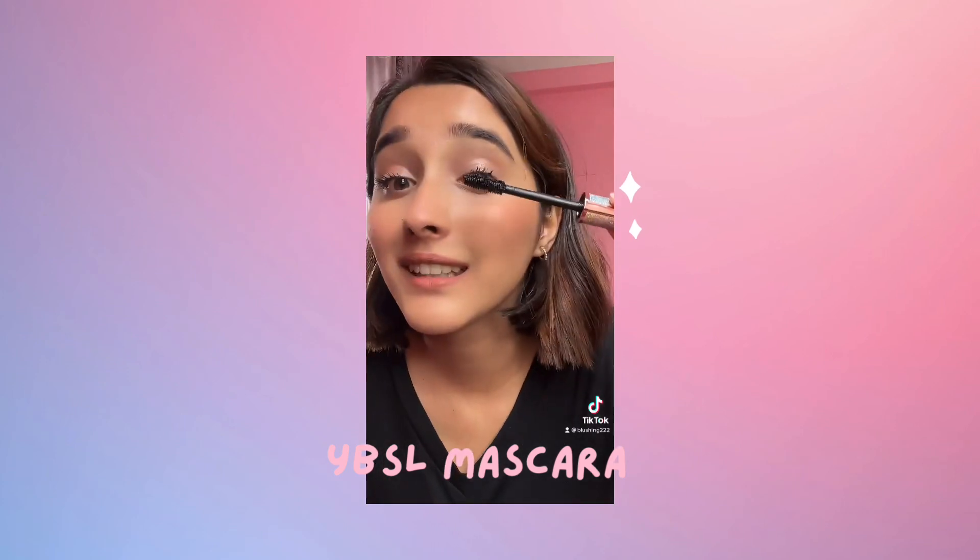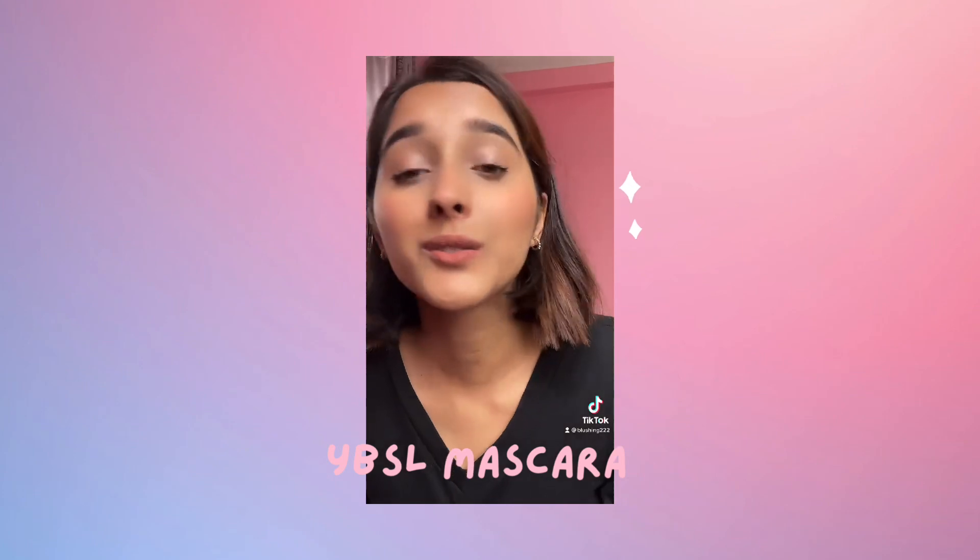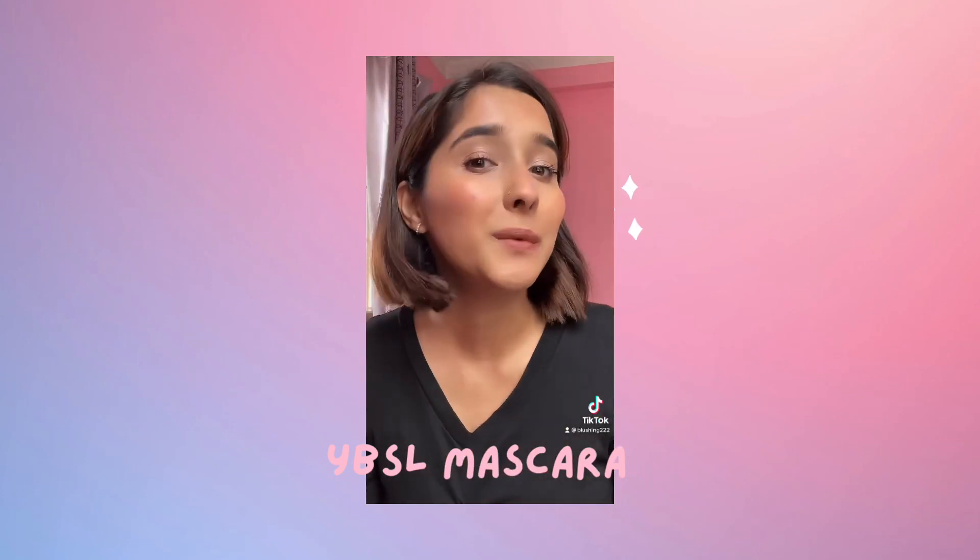As you guys can see, my eyes are very good. It's a big mascara.